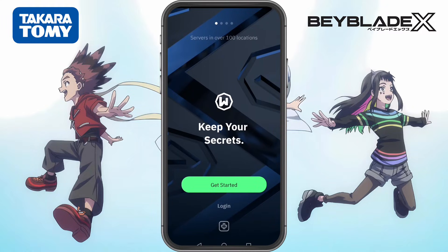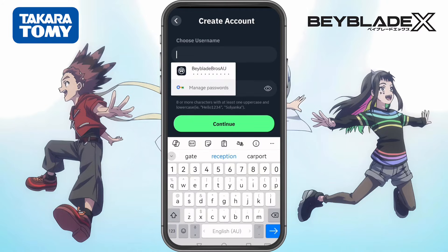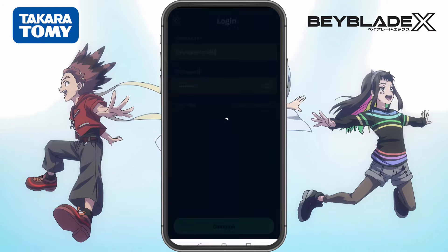Now that we have Windscribe installed, open the app and tap Get Started to create a free account. You'll need to enter a username and password. If you want, you can add an email address, which gives you 10 gigabytes of free data per month, but that part is optional. Once your account is ready, log in and now we're good to go.